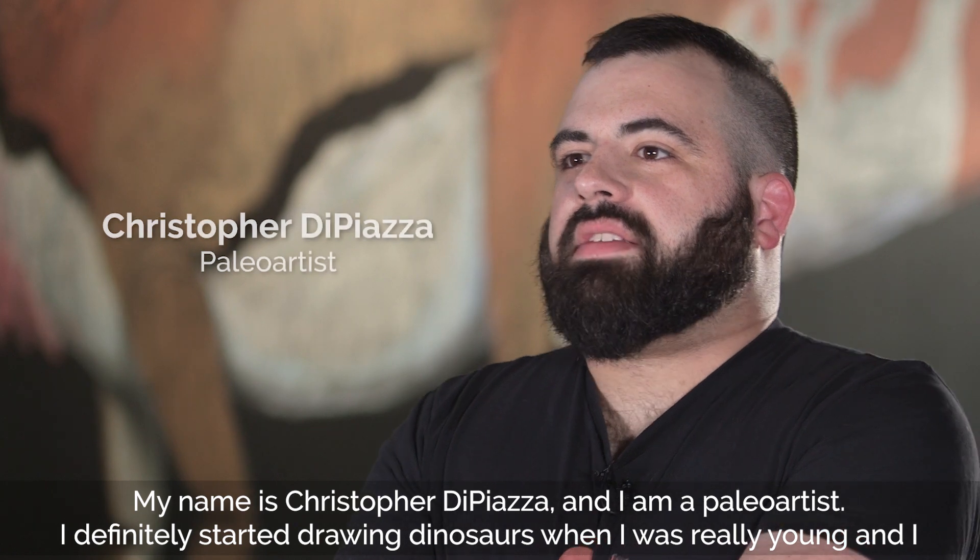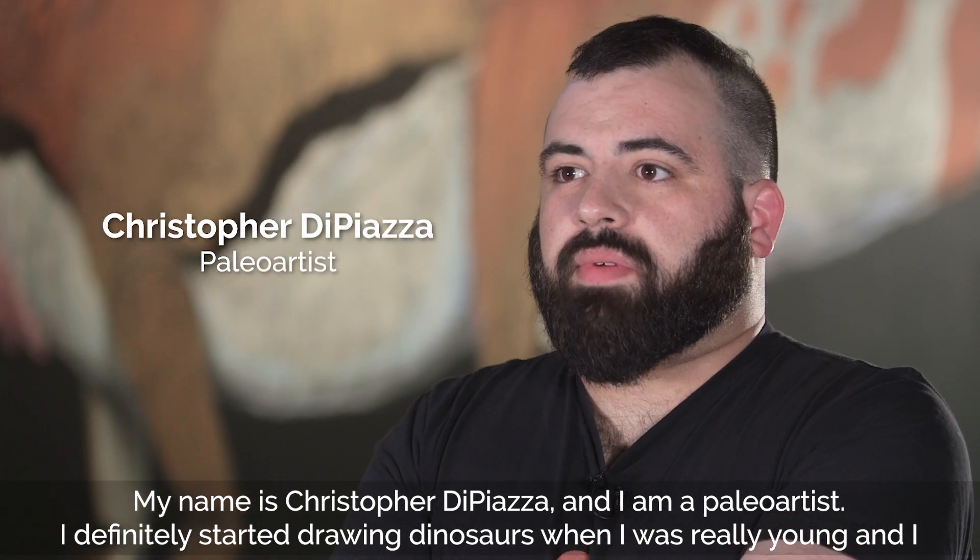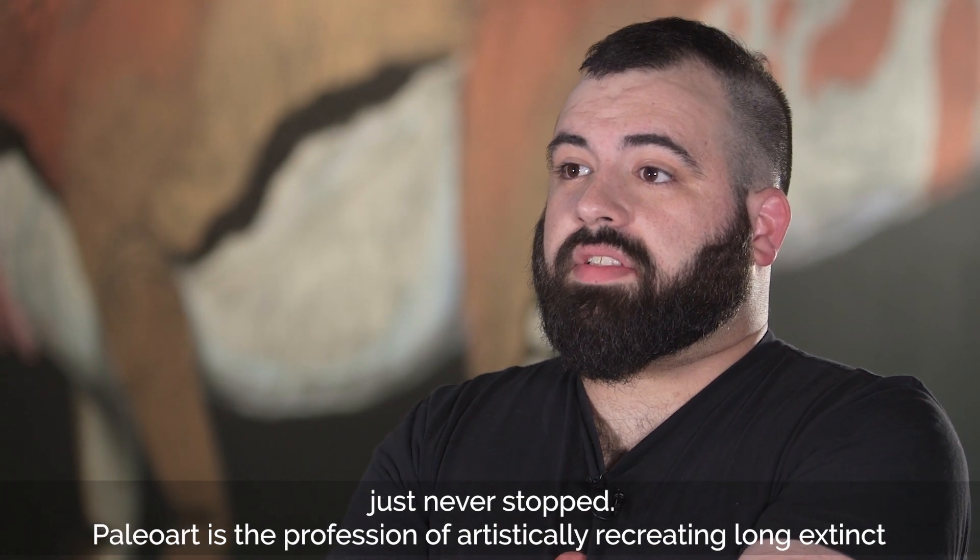My name is Christopher de Piazza and I'm a paleo artist. I definitely started drawing dinosaurs when I was really young and I just never stopped.